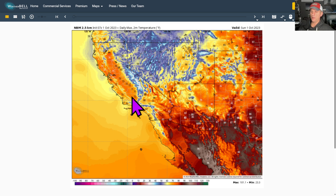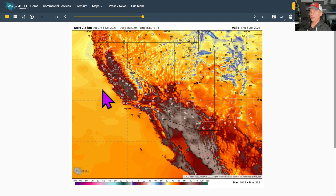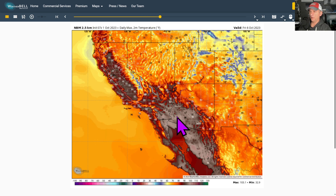This is looking at the daily 2-meter max temperature for today. You can see some low to mid 70s across some of the Central Valley. The desert's nice and comfortable, really bringing temperatures down with this upper-level low. But you'll see the bounce back tomorrow, Tuesday, Wednesday, Thursday. Look at some 90s returning by Thursday to the valley areas. The desert potentially warming up back towards 100 degrees. The warm-up continues a bit more by Friday as we start to build the ridge over the area.